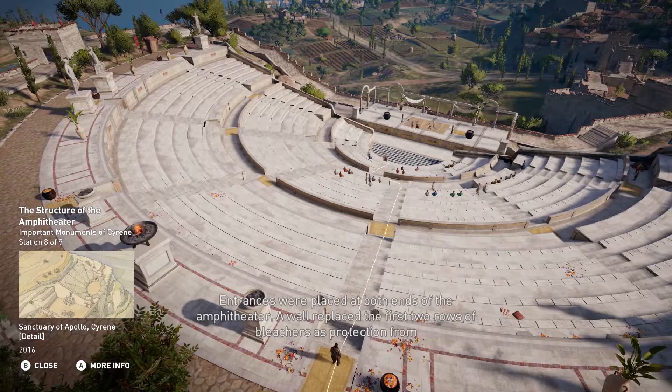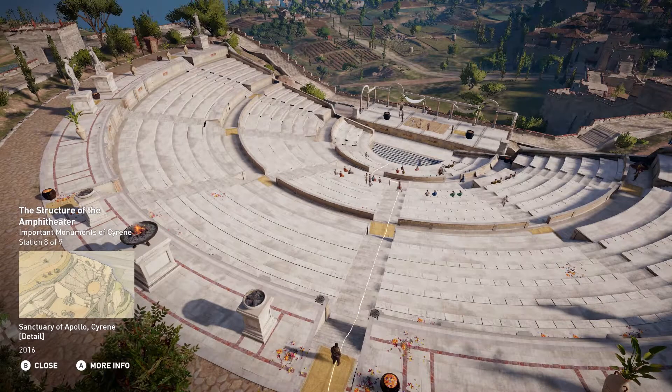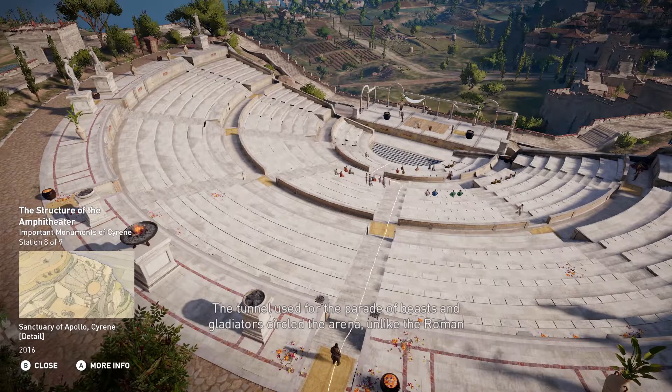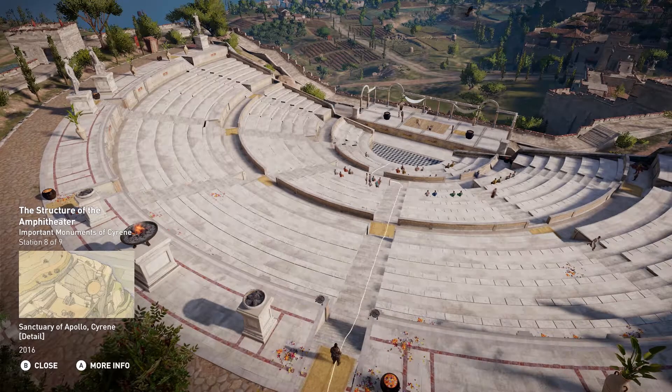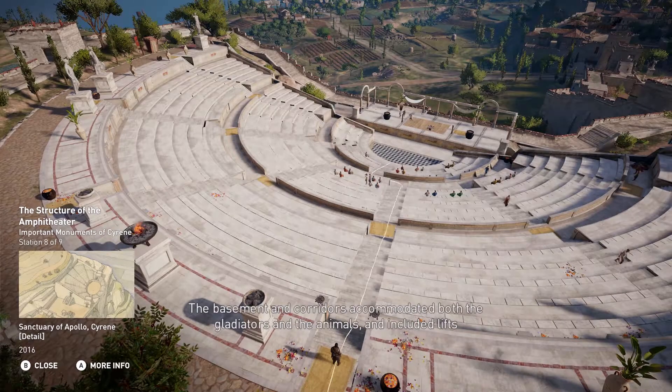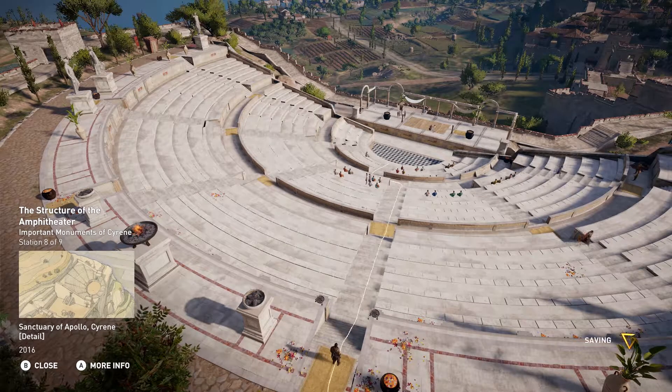The entrance was placed at both ends of the amphitheater. A wall replaced the first two rows of bleachers as protection from the array of wild animals in the ring. The tunnel used for the parade of beasts and gladiators circled the arena, unlike the Roman Colosseum's tunnel, which was beneath the amphitheater. The basement and corridors accommodated both the gladiators and the animals, and included lifts that raised the traps into the arena's center.